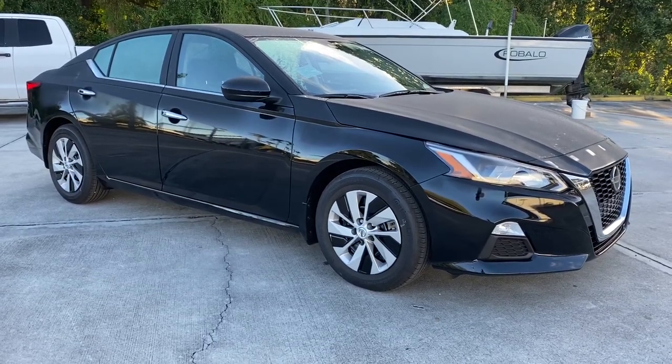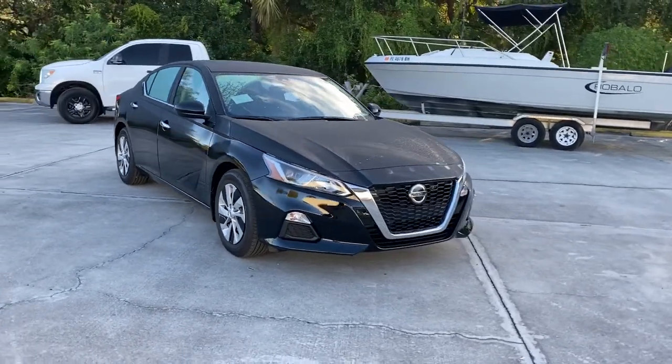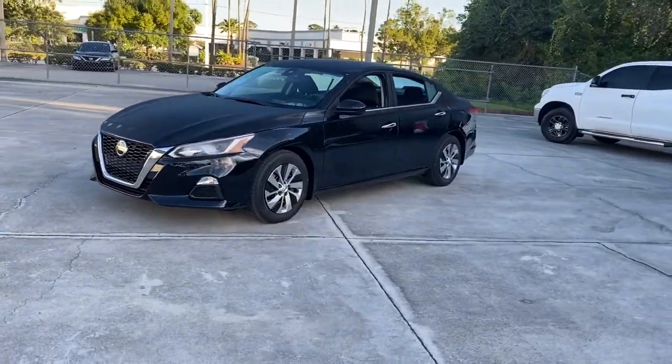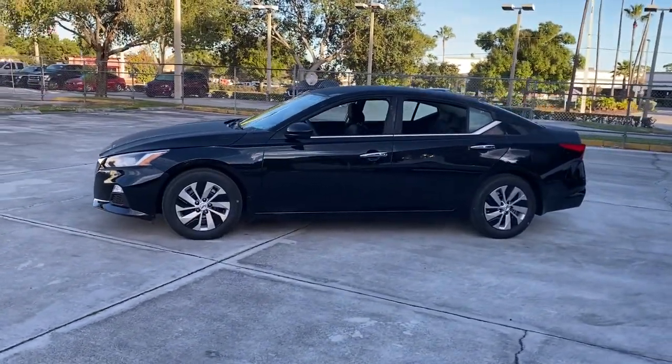Picture yourself in the 2021 Nissan Altima. Take a closer look at this sporty and practical Altima. From its athletic performance to its available all-weather capability to its spacious, comfortable cabin, this stylish, safety-minded midsize is the ideal family sedan.